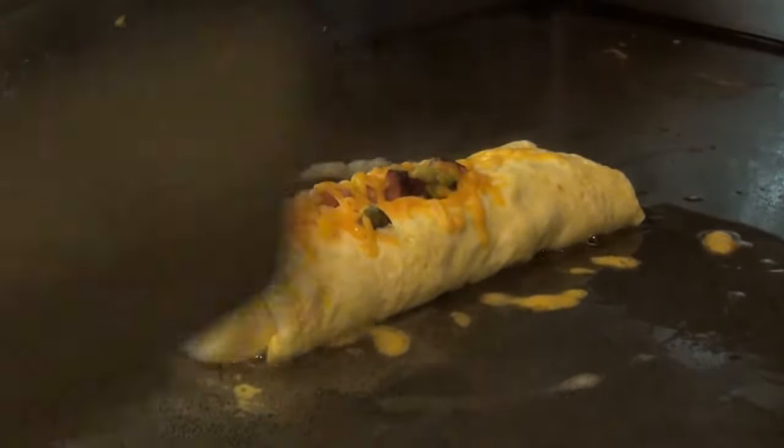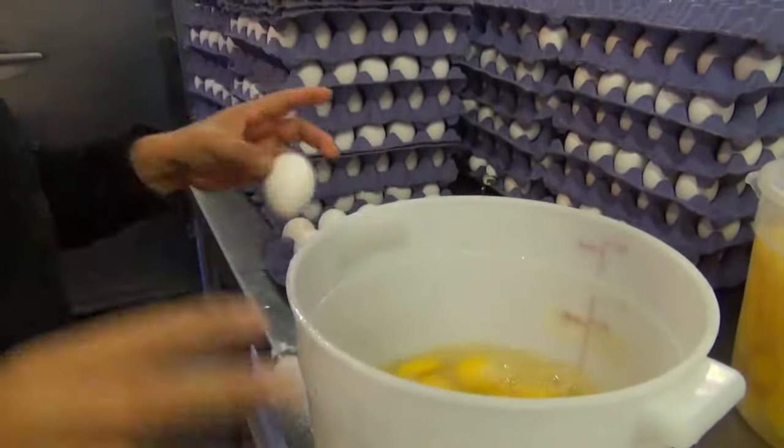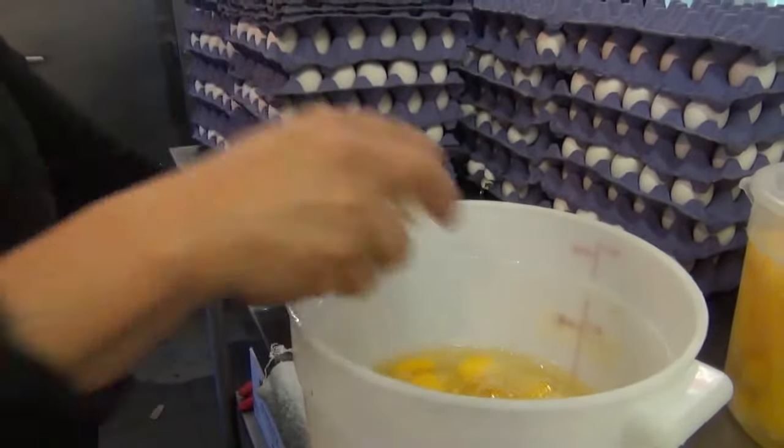That's a Denver omelet. Braille's goes through 3,000 eggs every week. And a favorite dish is the Joy Special, named after Braille's owner, Joy Knudsen.